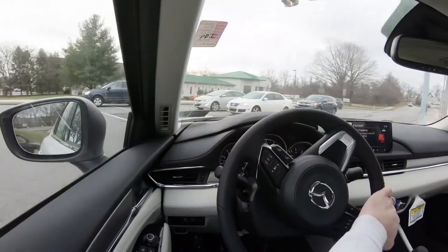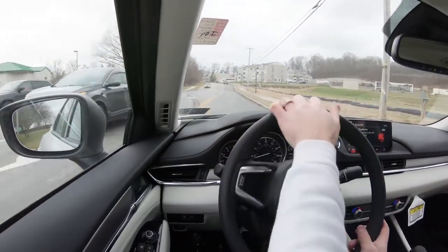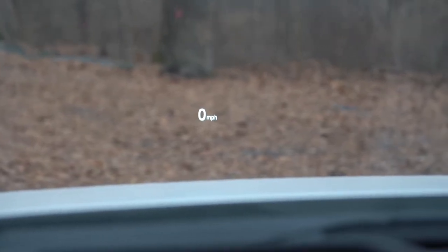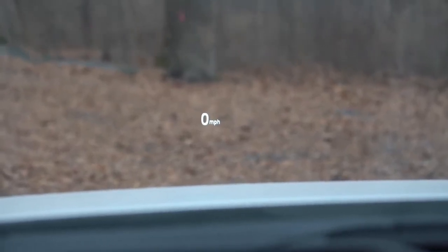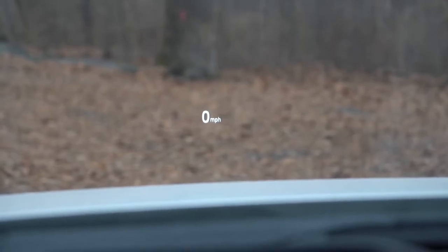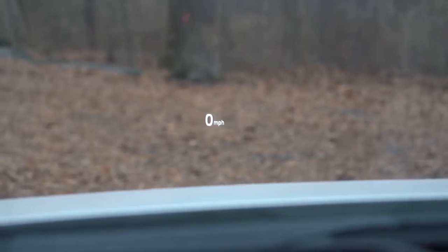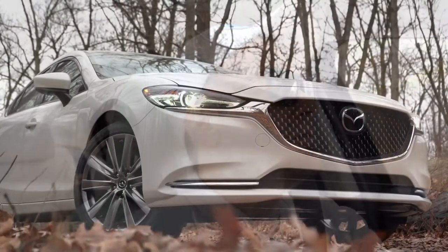There's also a head-up display, which I'm looking at right now. That is reserved for the Grand Touring Reserve — and the Signature as well — and it displays the speed limit of any given road as well as your current speed. That rounds out the performance segment of the review.